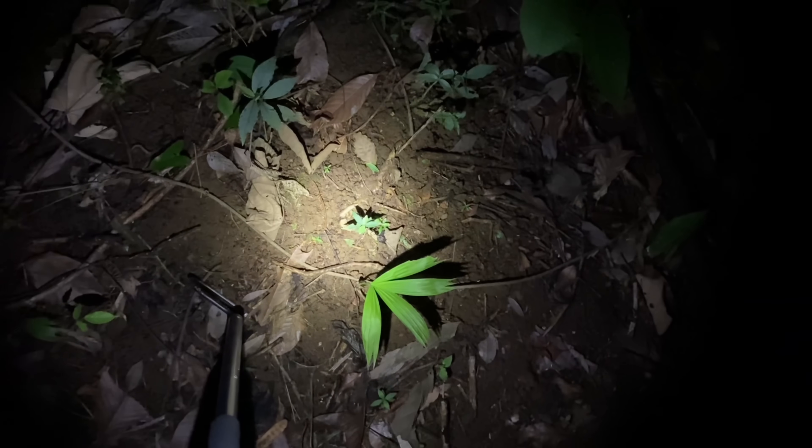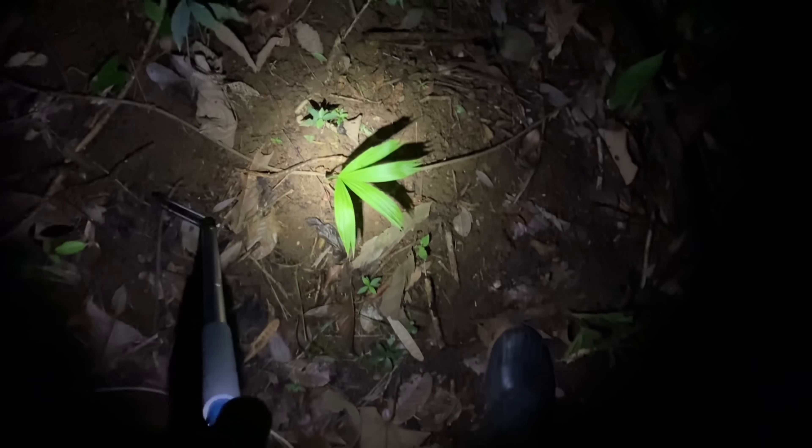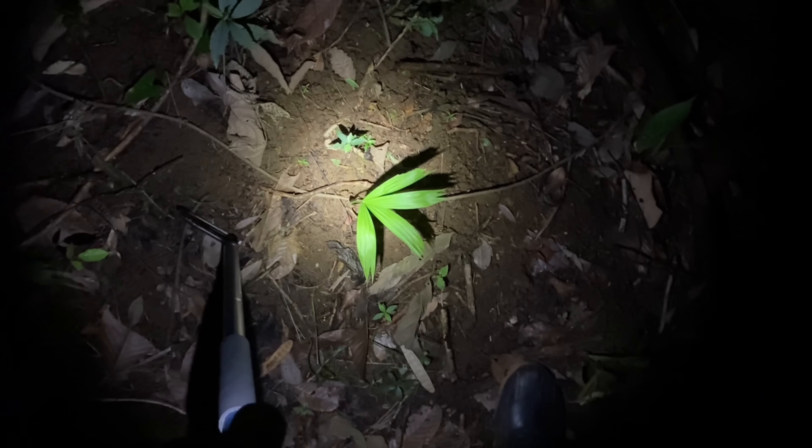I'm shining my light on the ground right now on purpose. There's a skunk not too far away from me, sitting next to a hole — could be a burrow, not sure. I'm going to wait until it gets further out before I approach it to get some footage.